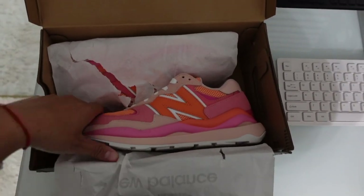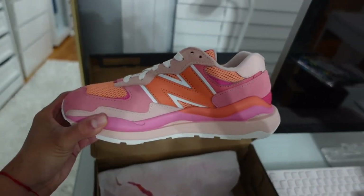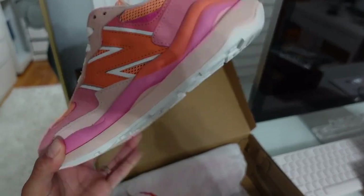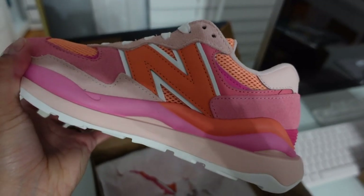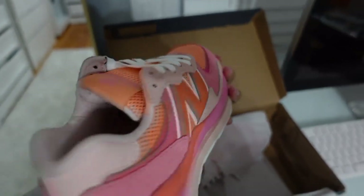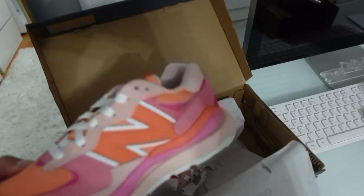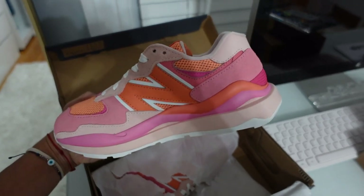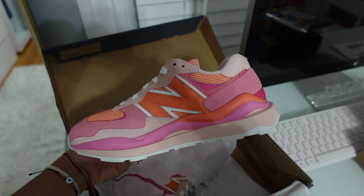New Balances are in the mail — oh my god, look at these beauties! These are going to be my summer sneakers. I love New Balances so much. Get ready for the summer outfits — I have so many pink and orange items I bought recently. These are beautiful; I will try to link them in my bio, hopefully they're still available by the time I post this video.